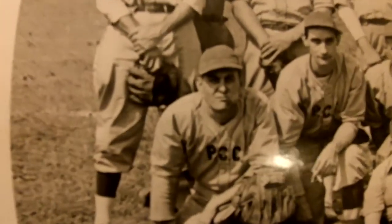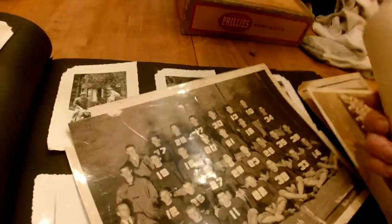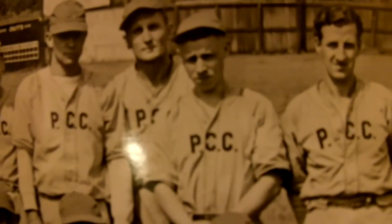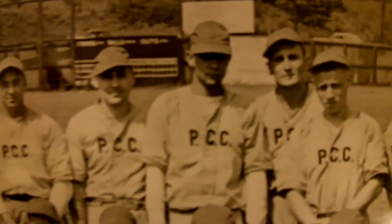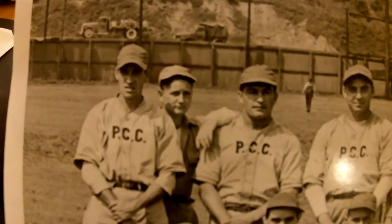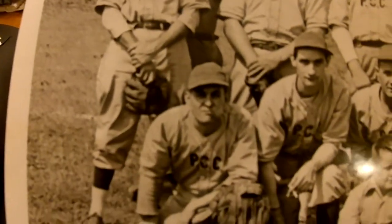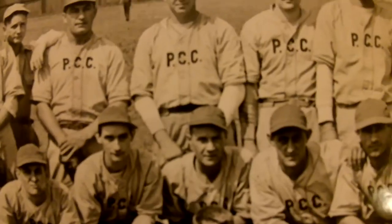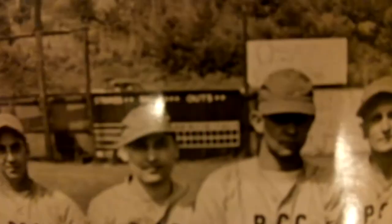There is the bat boy. PCC - I don't know what that is, it doesn't have anything on the back. These guys playing baseball - this is a cool photo. If you could actually find out who any of these gentlemen were, or if one of these people were famous, this could be worth a lot of money. You can see the scoreboard in the background.